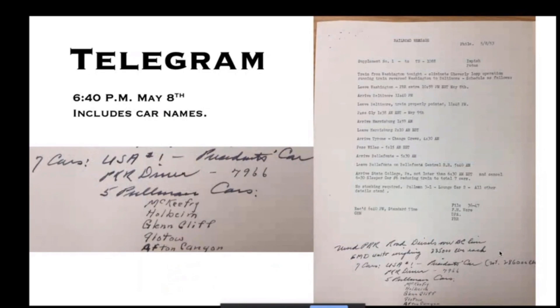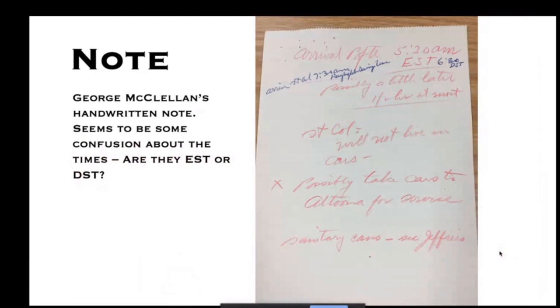Then at 6:40 PM on May 8th, a telegram included the car names: the PRR diner number, and five Pullman names — McKee, Freehold, Glencliffe, Floatel, and Afton Canyon. The Afton Canyon is actually a Pensy car. Another handwritten note from McClellan at the top suggests confusion about the arrival time in State College — the original documentation said 6:30, he's got a note saying 5:30, and another notation says 7:30. Mike and I wondered if this was a problem with Eastern Standard Time versus Eastern Daylight Time.